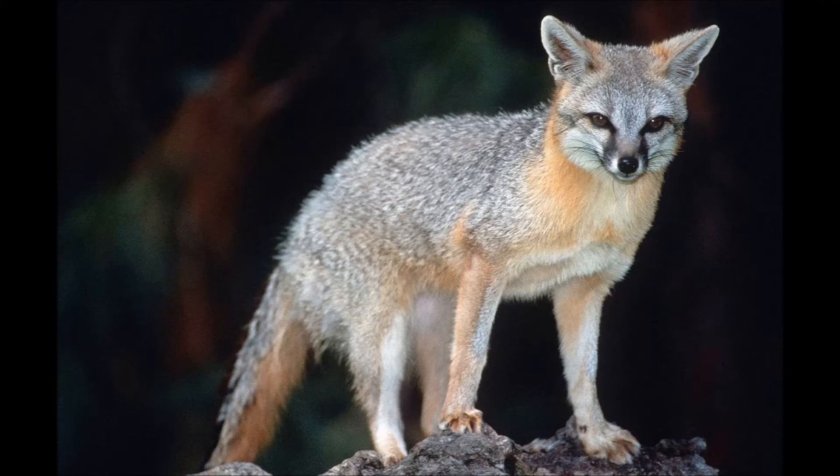They are one of only two canine species capable of climbing trees, the other being the non-fox-like raccoon dog or tanuki. They use their tree-climbing abilities to escape predators, retrieve food in the treetops, or even make shelters up to 30 feet above the ground. A closely related species, the island fox, is likely a dwarf version descended from mainland gray foxes that were brought to islands by humans.